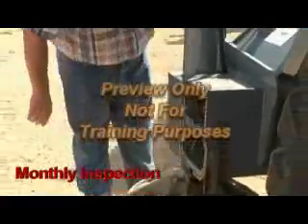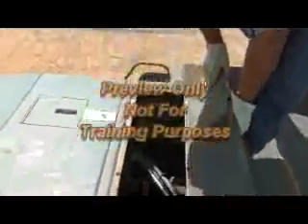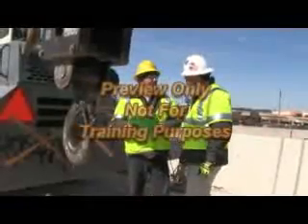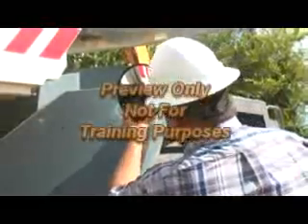The monthly inspection is the same as a shift inspection for most cranes, but additional items are included depending upon the crane type. The monthly inspection must be documented and maintained for a minimum of three months by the employer who conducts the inspection.